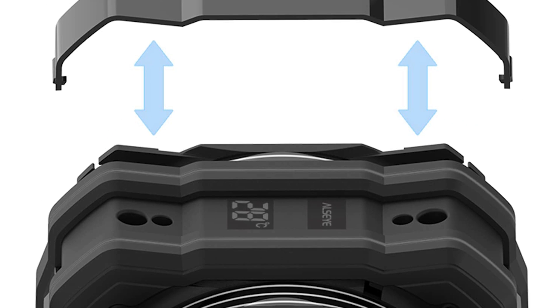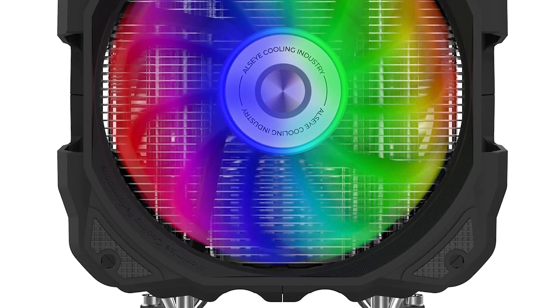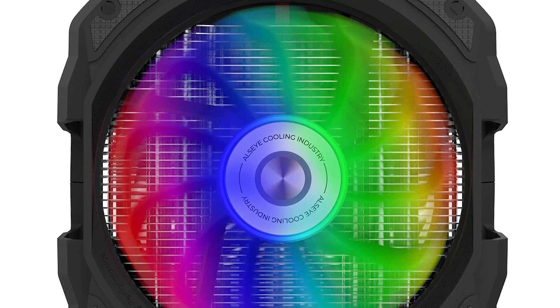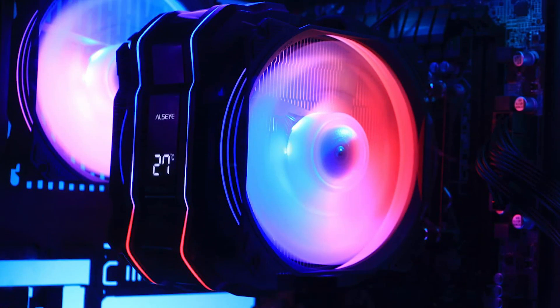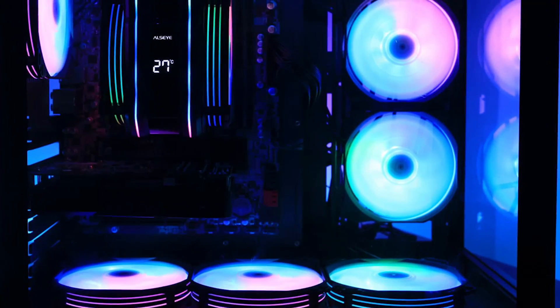Installation is hassle-free, thanks to its versatile compatibility and user-friendly design. The ALZI M120-D Plus not only cools your CPU effectively but also brings a captivating visual element to your PC setup. Whether you prioritize performance or aesthetics, this cooler offers the best of both worlds, making it a top choice for your 2024 PC build.